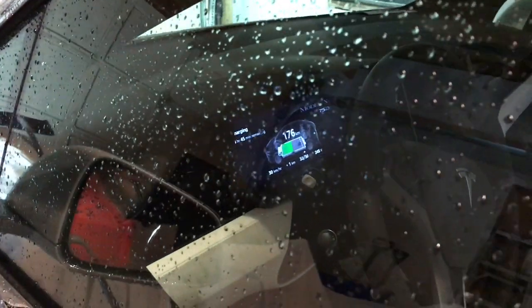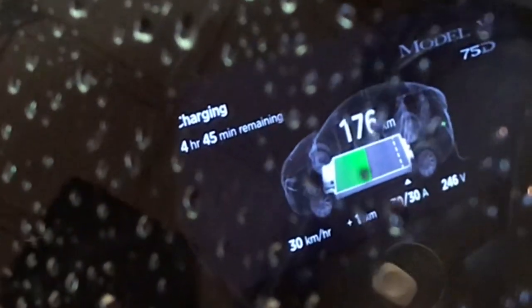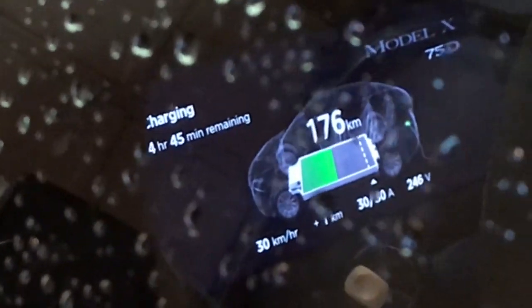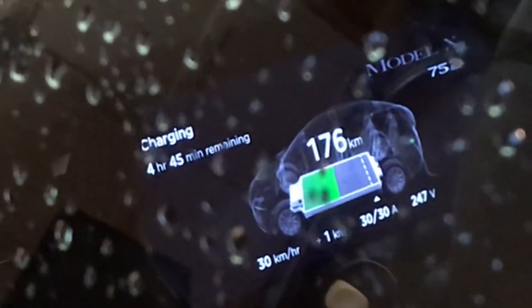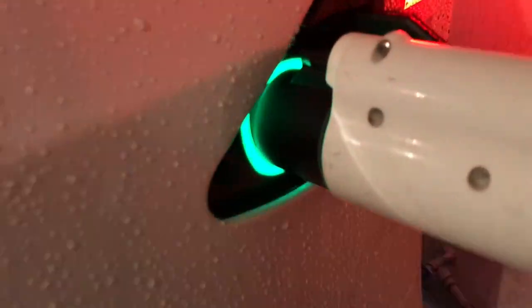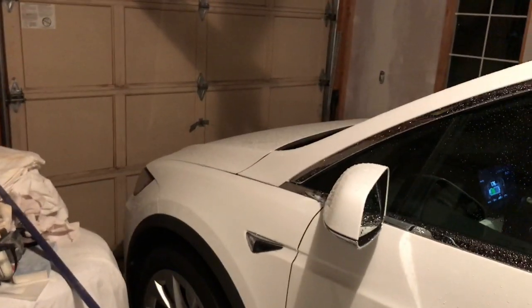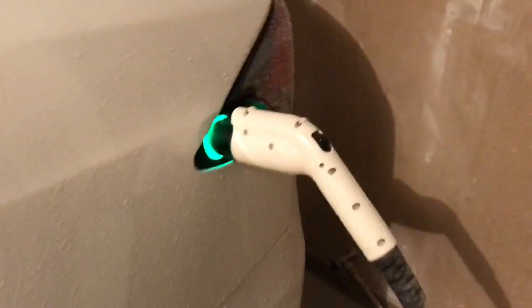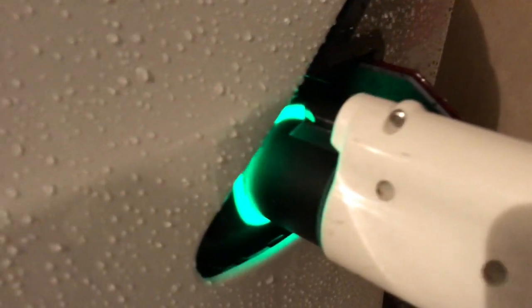It's charging up just fine — I think 30 amps, 246 volts, 30 kilometers an hour charge rate. I'll tell you what I think the problem was. The lights just went out again — if someone can let me know what that's all about, I'm not sure what was going on there.